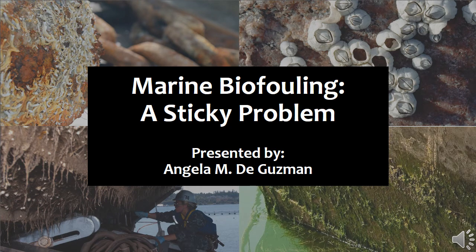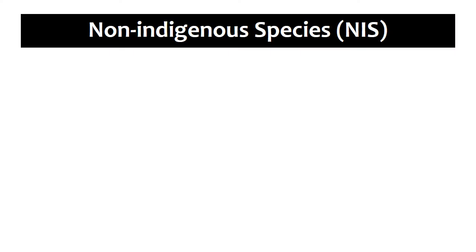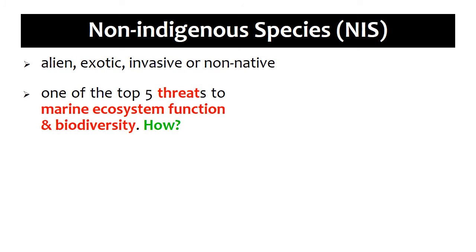Marine biofouling: a sticky problem. Non-indigenous species, which are also called alien, exotic, invasive, or non-native, have transformed marine habitats around the world. Their introduction is recognized worldwide as one of the top five threats to marine ecosystem function and biodiversity.